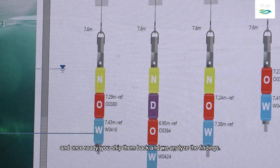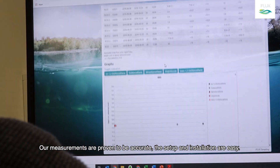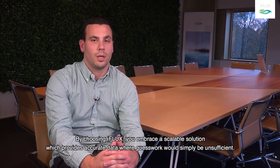Once ready, you ship them back and we analyze the findings. Our measurements are proven to be accurate, the setup and installation are easy. By choosing iFlux, we embrace a scalable solution which provides accurate data where guesswork would simply be insufficient.